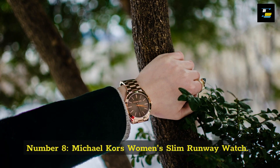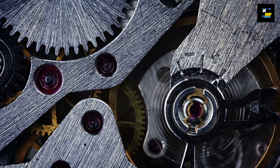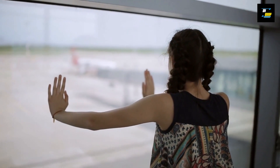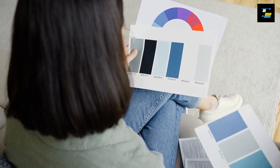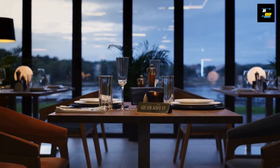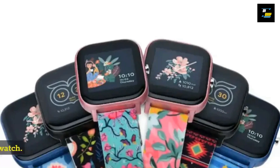Number 8: the Michael Kors Women's Slim Runway Watch. Michael Kors is well-known throughout the world and associated with high-end accessories, and this stylish runway watch is a prime example of that. There are numerous colour possibilities for the metallic design watch, so there's a colour to fit every personality. Whether you're going out to work or a fancy dinner, the stylish yet practical design makes it suitable for both formal and casual settings.